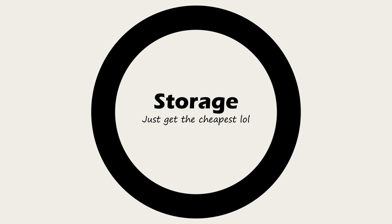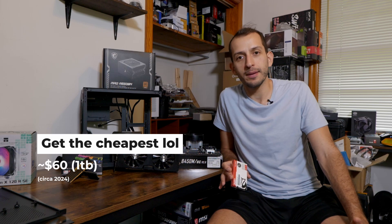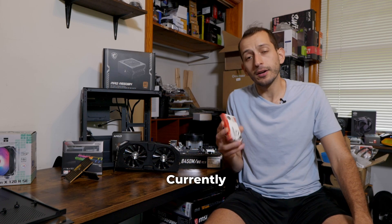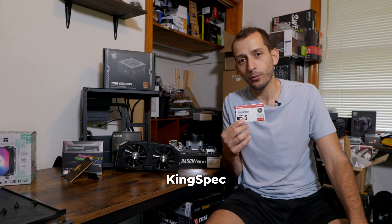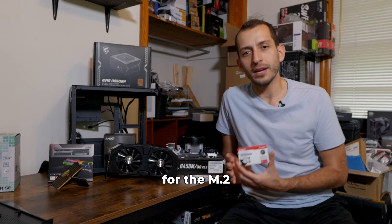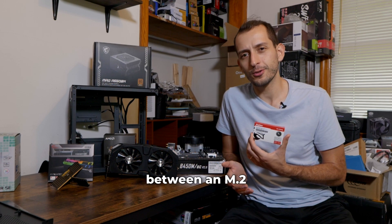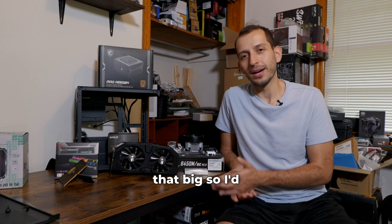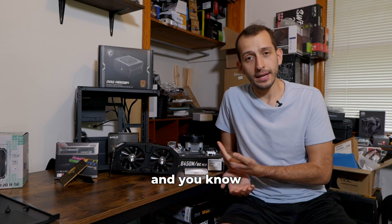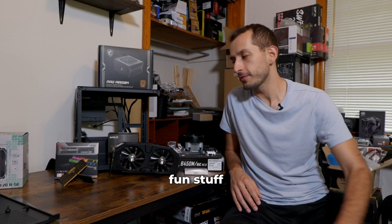Next up, let's talk about storage. Storage is one of those components where it doesn't really matter which one you get — just get the cheapest one at the time, whichever has the best deals. Currently mid-2024, I'm getting a lot of the KingSpec 1TB M.2 NVMEs. A lot of people use SATA drives, but I go for the M.2 — less cable management, less to worry about, and the price difference between an M.2 and a SATA drive really isn't that big. Good read-write speeds, good game load times. The KingSpec runs for around $60 per terabyte right now.